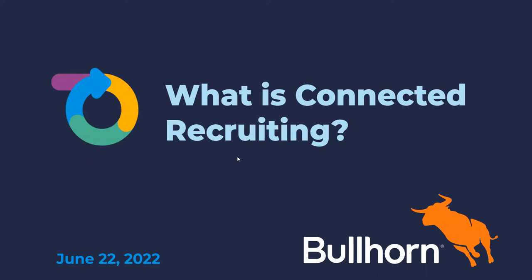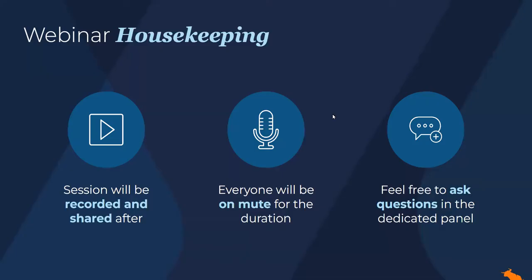We're very excited to have you all here today to talk all about connected recruiting. Just a few housekeeping items before we start. Today's session will be recorded and will be shared after the fact. Everyone's going to be on mute for the duration of the session, but we do encourage you all to ask questions in the dedicated questions panel. That should be on the side of your screen, and we'll aim to get to those at the end of the session with our panel of experts.